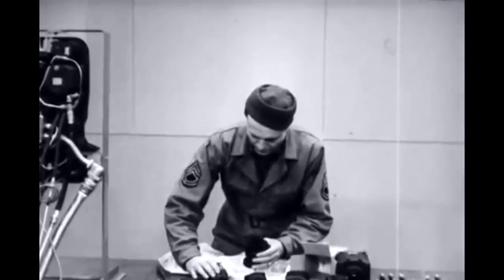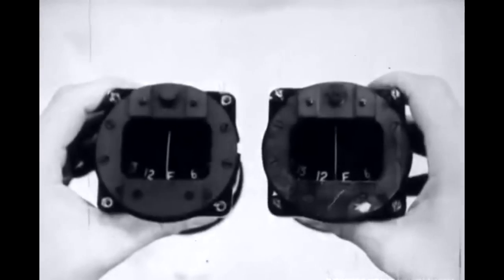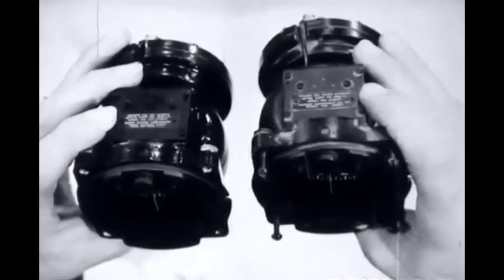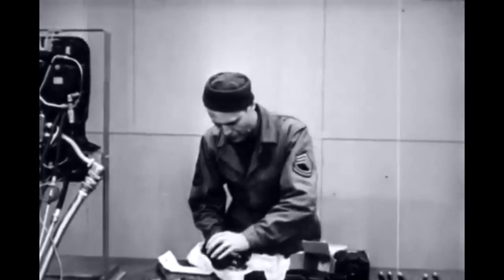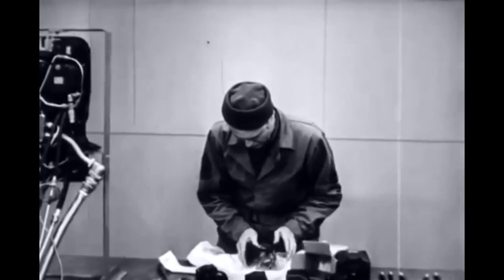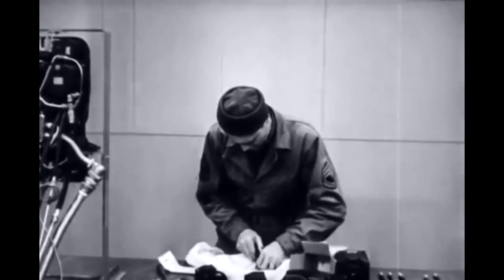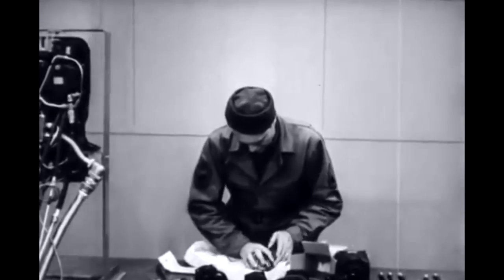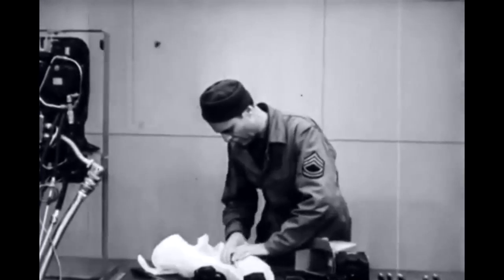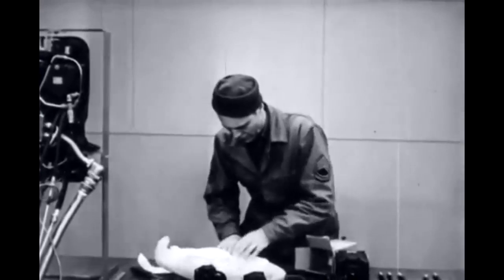Unless otherwise directed, the replacement must be a duplicate of the original installation. Take the one that doesn't work and wrap it up, but treat it gently because it still can be repaired at the Air Depot instrument shop, unless it gets badly damaged during shipment due to faulty packing.